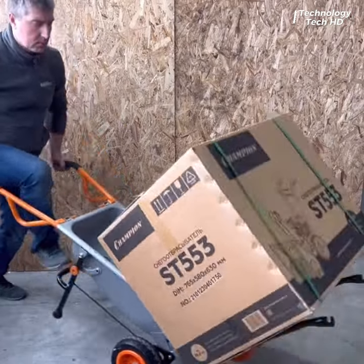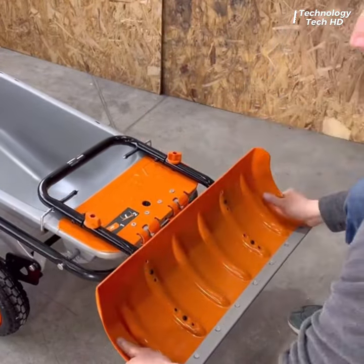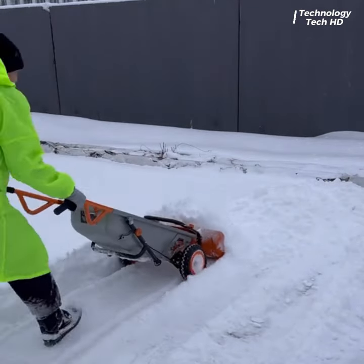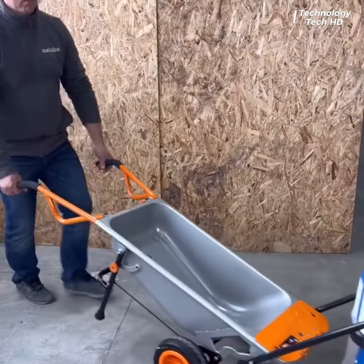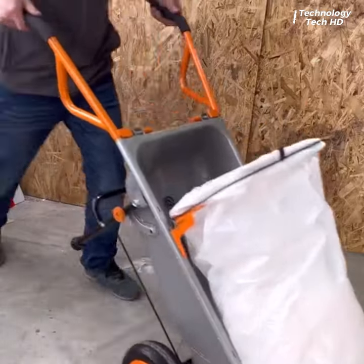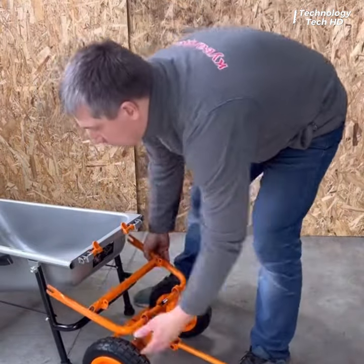This robust and innovative wheelbarrow is designed to make your outdoor tasks a breeze, combining durability, efficiency, and ergonomic design. Its tough construction makes it suitable for both amateur gardeners and professional landscapers, promising years of reliable service.